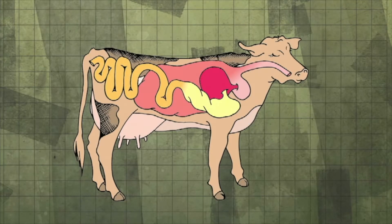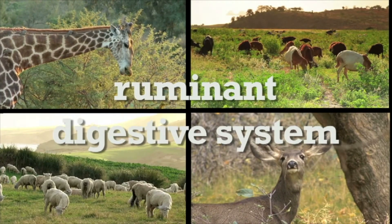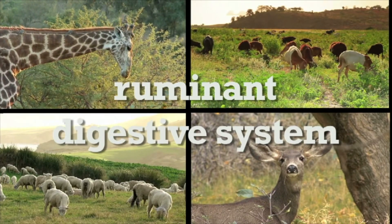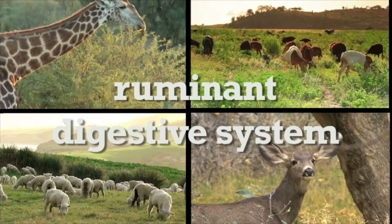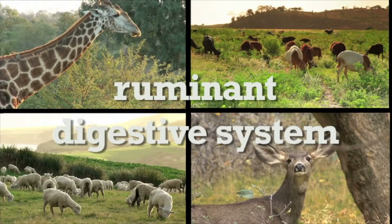After the food passes through the abomasum, it travels to the small intestine, where digestion by other enzymes continues and many of the nutrients are absorbed. Any unabsorbed food moves on to the large intestine, where water is absorbed before passing out of the cow. The ruminant digestive system found in hooved animals is a system designed to get food in the body, digest the food, and absorb the nutrients necessary to live.